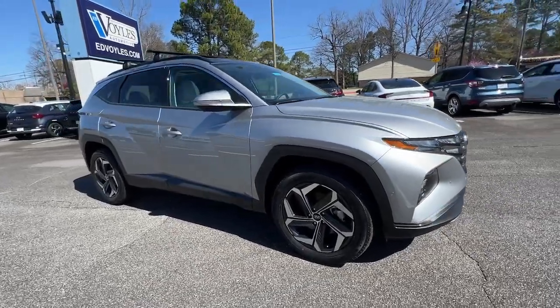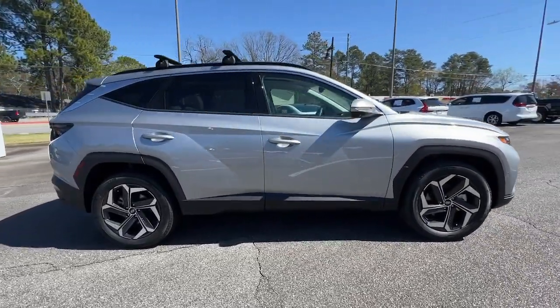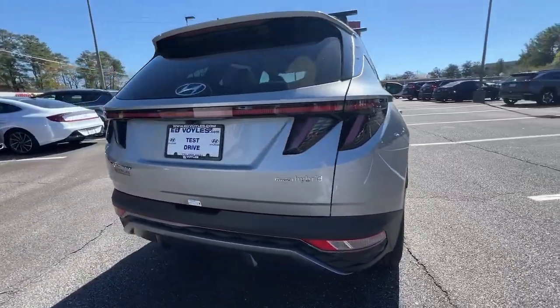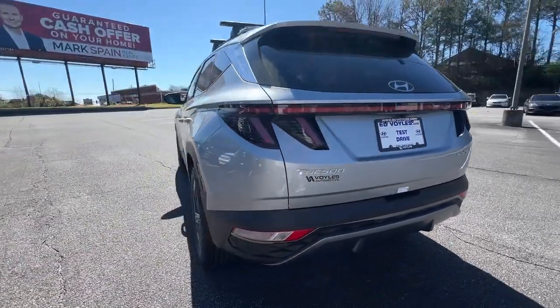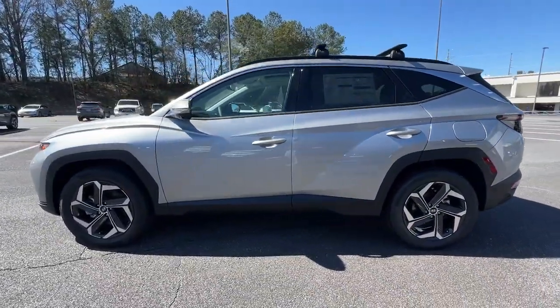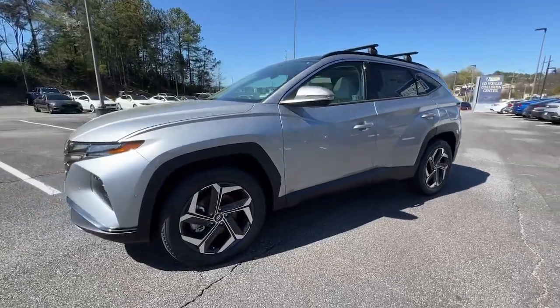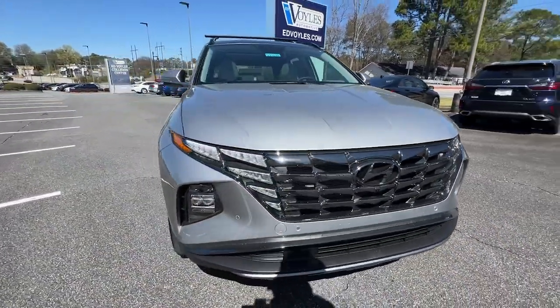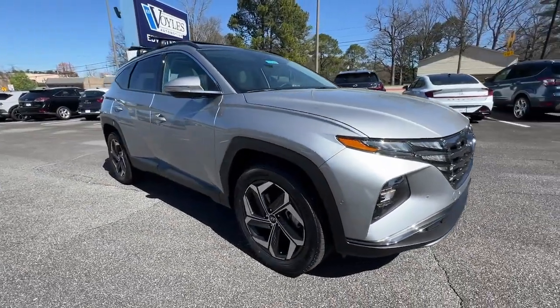Hop into the 2024 Hyundai Tucson. This upscale Tucson crossover is ready to make even the most routine errands feel enjoyable. Its meticulous quality of construction, standard touchscreen infotainment and driver assistance features, European sensibility, and smooth, refined ride infuse every journey with confidence and satisfaction.